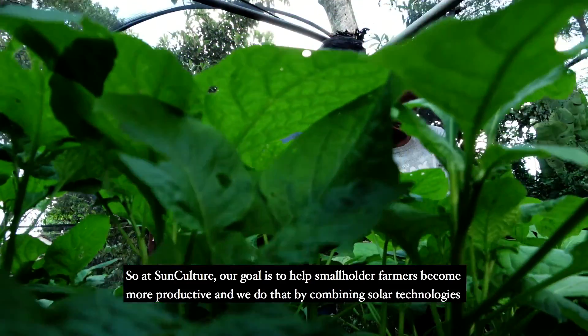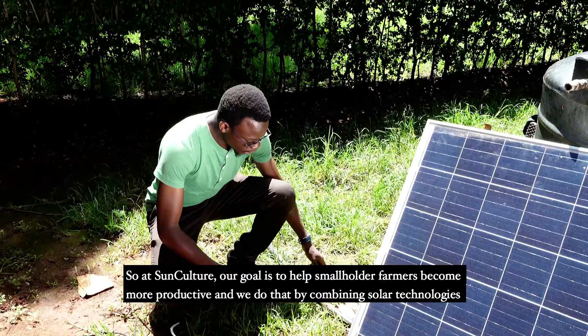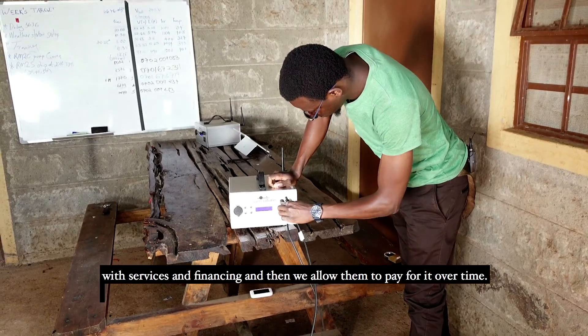At SunCulture, our goal is to help smallholder farmers become more productive, and we do that by combining solar technologies with services and financing, and then we allow them to pay for it over time.